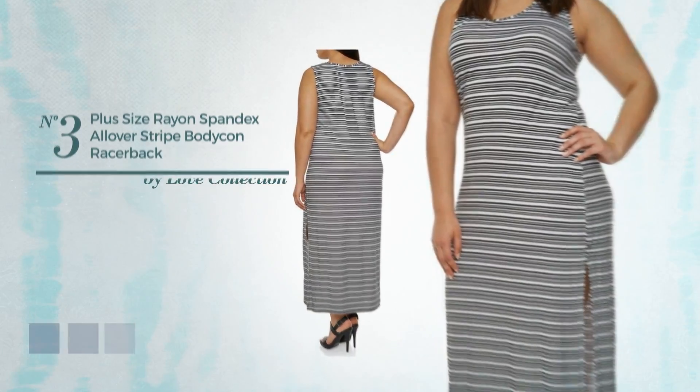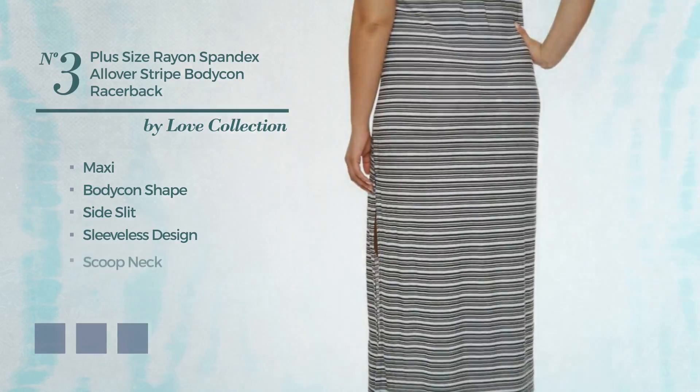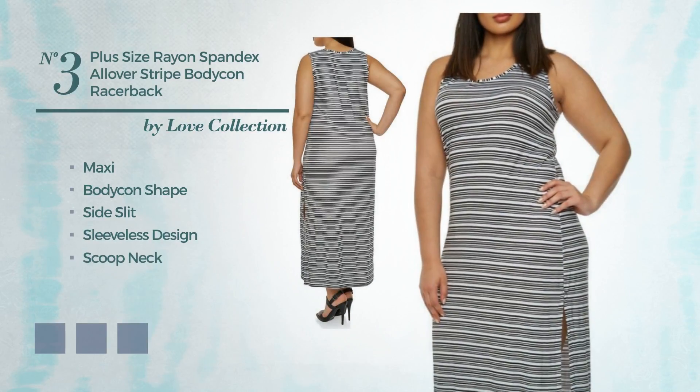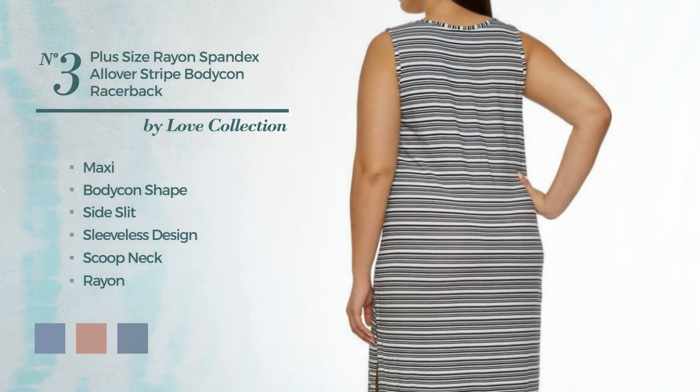Number 3: Maxi Bodycon Dress with a side slit. Featuring a sleeveless design with a scoop neck, made of comfortable rayon. The available color variations include a combination of black and white, mix of sea coral and black, and mix of med-mint and black.